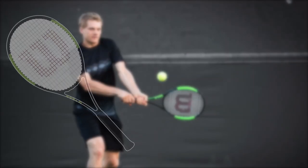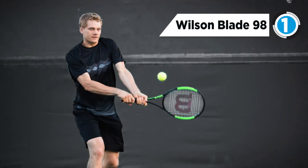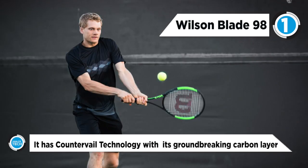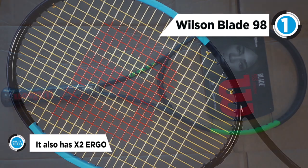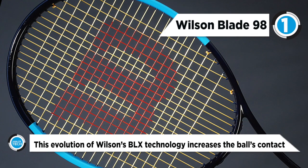The best racket on our list is the Wilson Blade 98 Counter Veil. It has counter veil technology with its groundbreaking carbon layer integrated into the frame, which allows it to maximize a player's energy, reduce muscle fatigue, and shorten recovery time. Braided graphite and basalt is an elastic and reactive material combination that improves the flex of the racket.